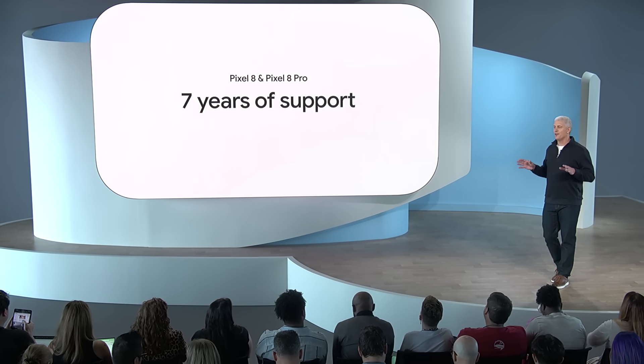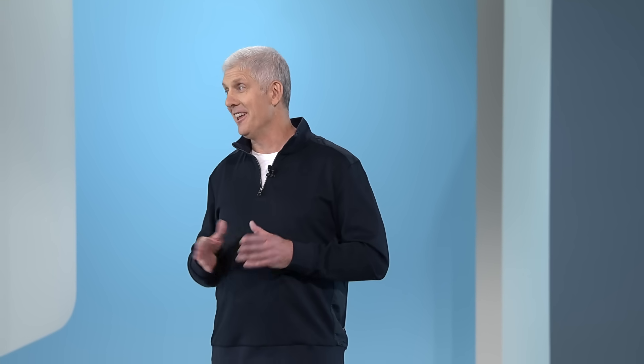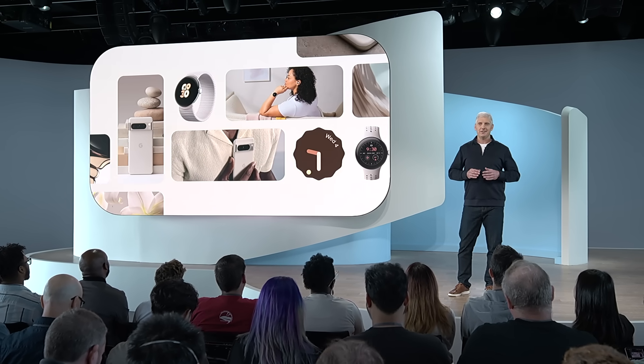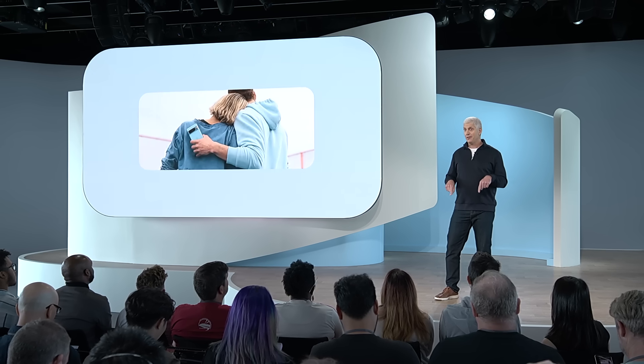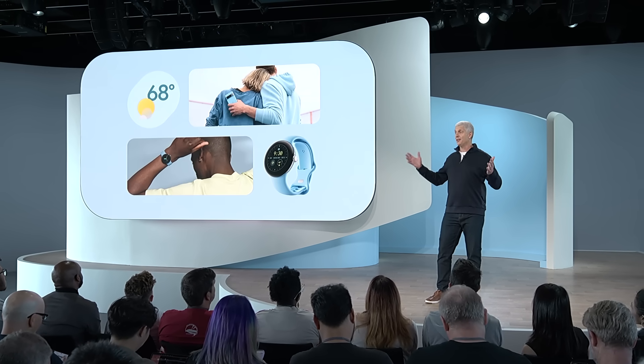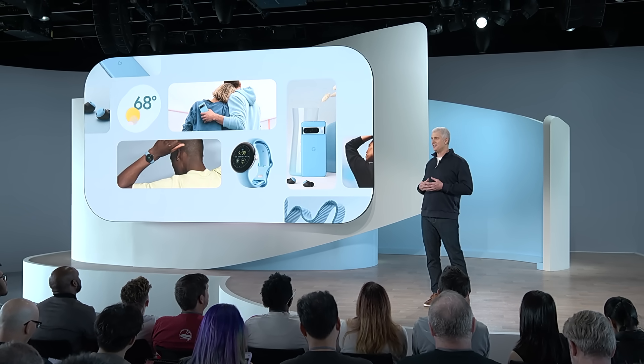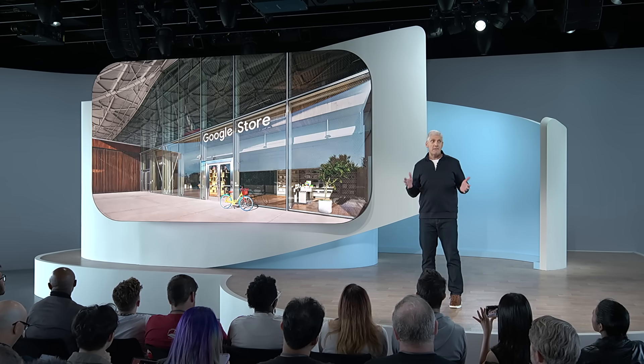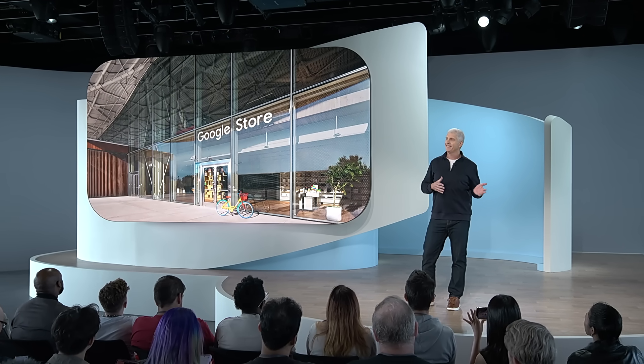No major smartphone brand offers this committed level of support and longevity. Well, that's our show for today. There's a lot more to these new products and services — you can get all the details right now on the Google Store. We'd also love to see you in our Google Store locations here in New York and at our newest store at our headquarters in Mountain View, which opens next week. Thanks so much for joining us. We'll see you all again very soon.